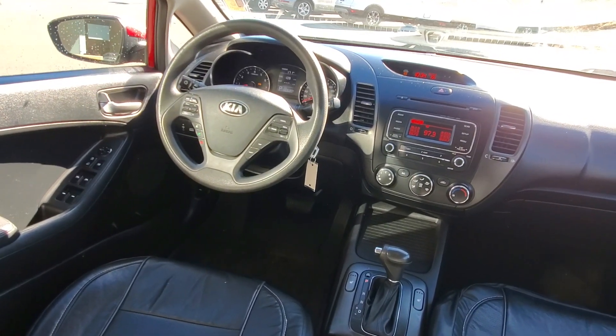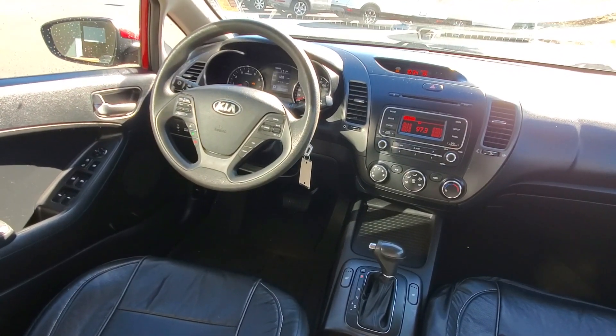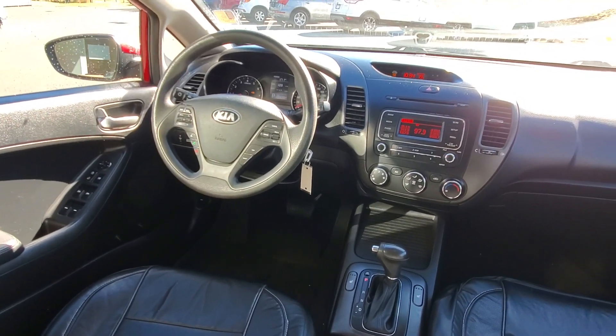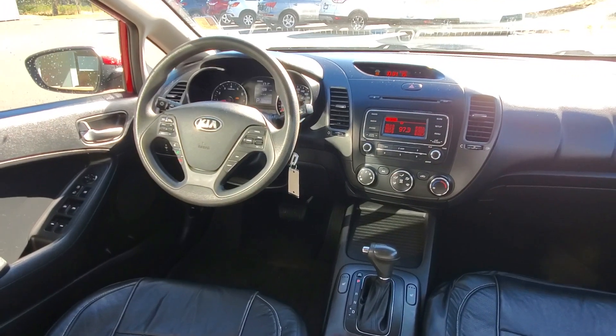It's got an automatic transmission with an electronic gear selector, Bluetooth, cruise control, traction and stability control, and air conditioning. It's pretty loaded. Let's go look at the trunk.